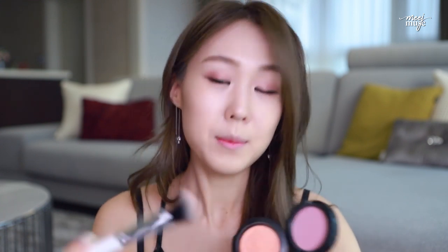I'm going to use the MAC Just a Pinch on my angled blush brush, number 173. I made this brush really small so that you can make really precise work and use it as a highlight brush too.